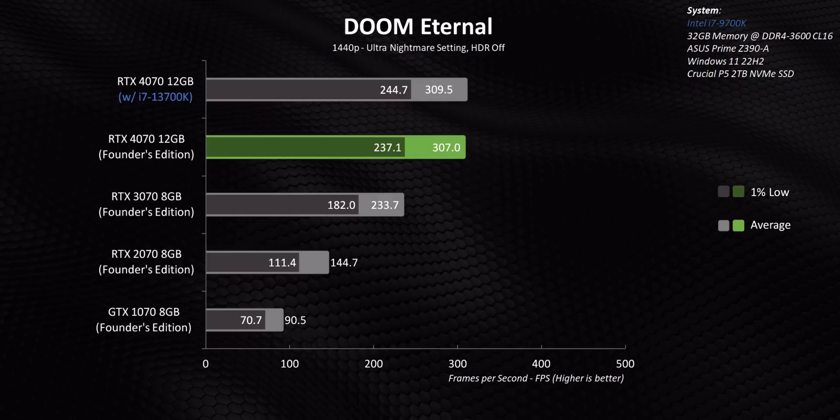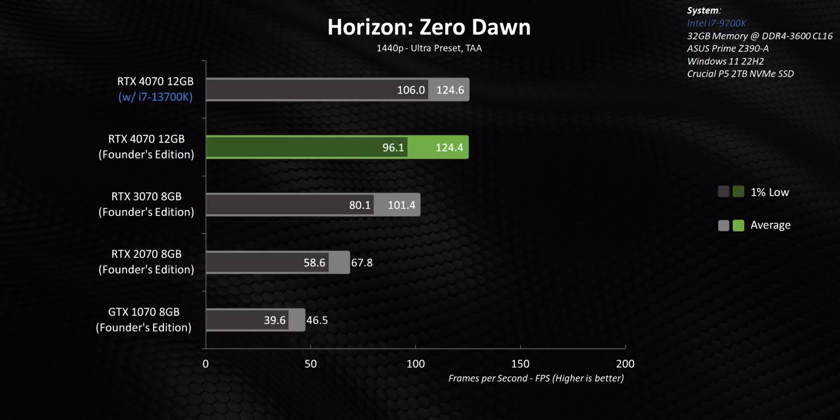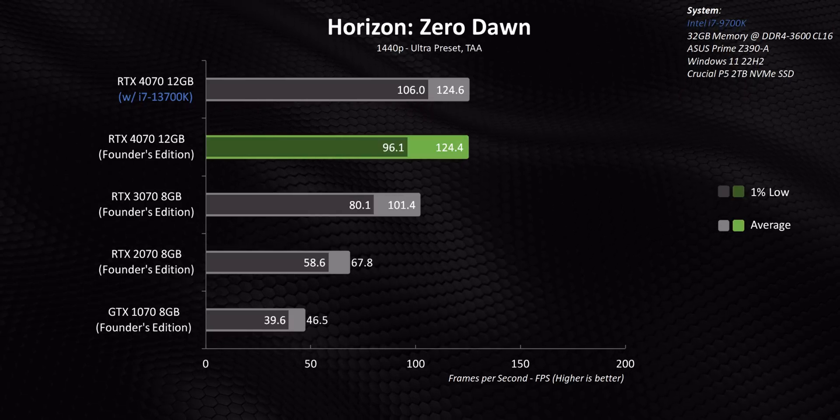That's where the 4070 lies at 1080p. One of this GPU's main claims to fame, especially in the 70 series category, is its 12 gigabytes of memory, which should allow it to move up and down the resolution spectrum without much issue. Moving to 1440p, we've effectively removed the processor from the equation in the vast majority of games, so the RTX 4070 can stretch its legs even on an older system.